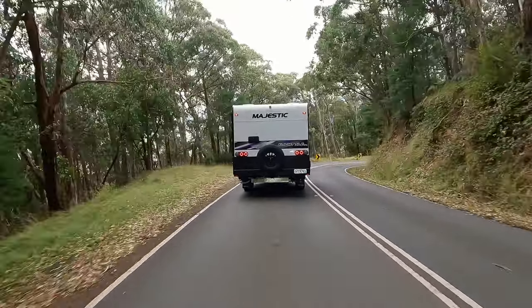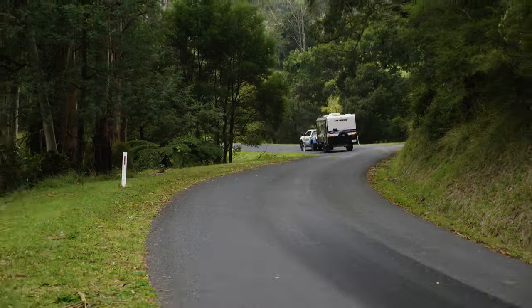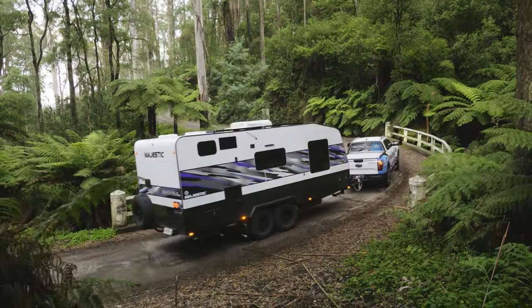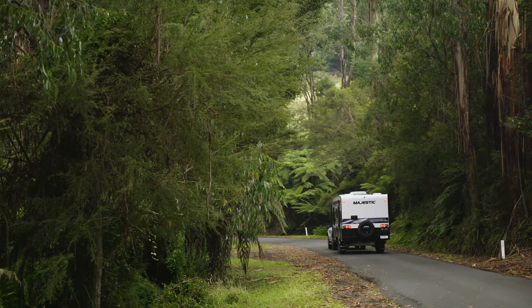I think the X factor of the Majestic is the fact that it flies under the radar a bit. It's a conservative looking van, but it's the sort of van that makes sense for a lot of people. Even though it hasn't got big checker plate sides and big tyres on it, it makes a lot of sense.